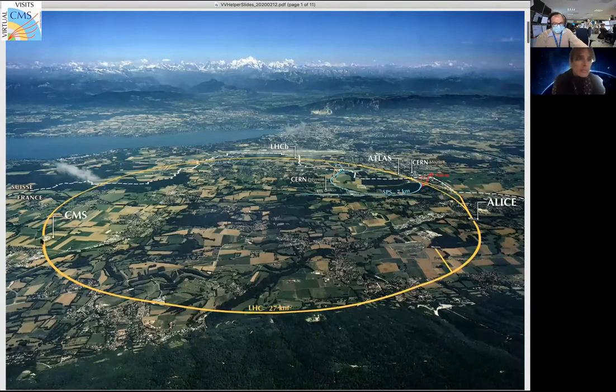You can see here the LHC accelerator. We are in the part farther from the central part of CERN, which you can see on the right part of the picture. We are on the left part where CMS is. Just to give scale: the lake you see after the accelerator is Lake Geneva, and you can also see Geneva airport near where LHCb is written. In the background you can see Mont Blanc and the Alps.